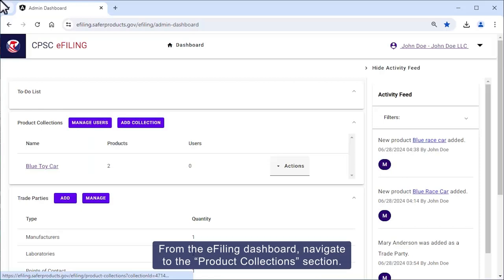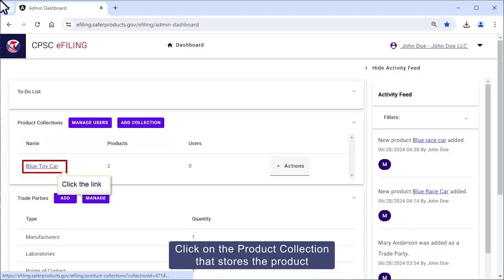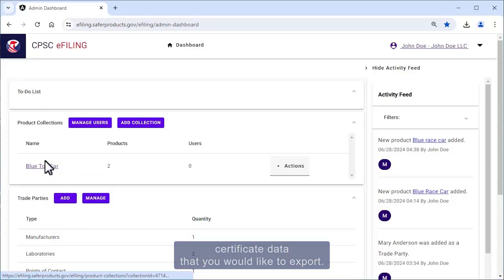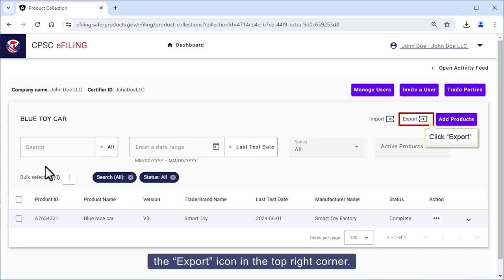From the e-filing dashboard, navigate to the product collection section. Click on the product collection that stores the product certificate data that you would like to export. Within the applicable product collection, click the export icon in the top right corner.